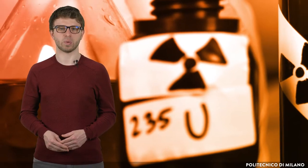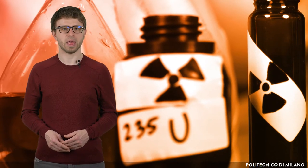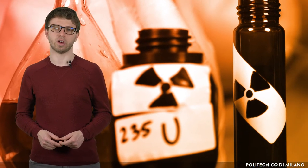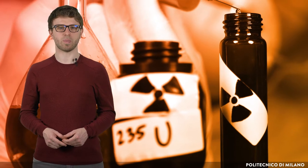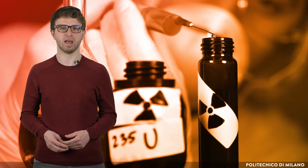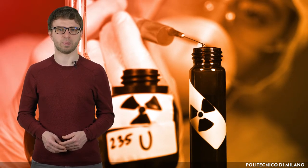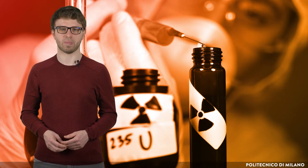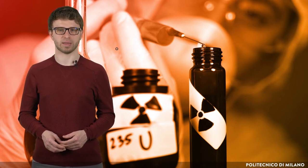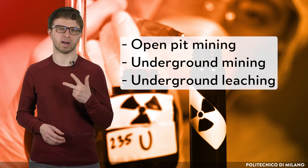In general, uranium mining is relatively similar to other kinds of mining. But because of the radioactivity of uranium ore, special mining techniques are used to limit worker radiation exposure and to ensure the safety of the environment. Depending on the deposit, uranium is usually mined in one of three main ways: open pit, underground mining, or underground leaching.